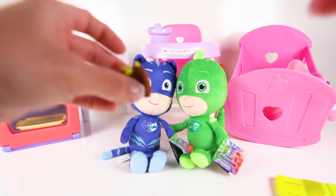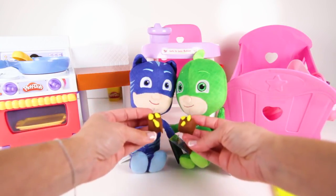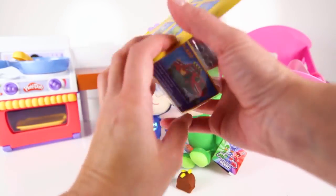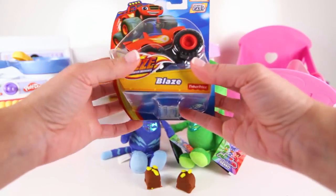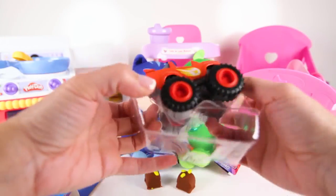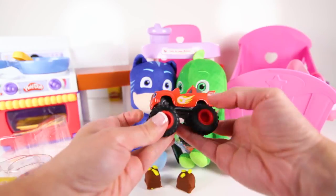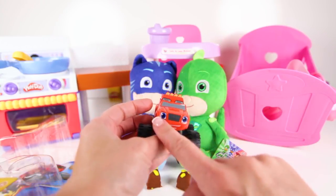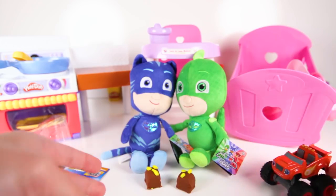Since Catboy and Gekko were good baby PJ Masks heroes and finished all their food, they each get a brownie treat! And they also get some toys! Here's a Blaze monster machine toy! Blaze is a racing hero from Blaze and the Monster Machines! He is a red truck, but he has a yellow fire flame on his side! And Blaze has 4 huge tires that make him drive really fast!